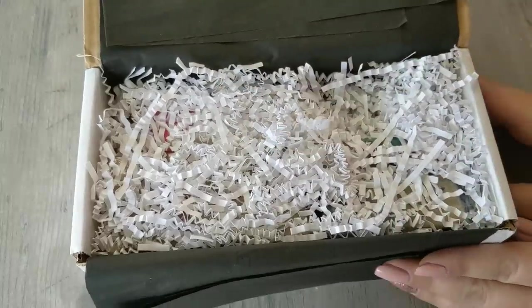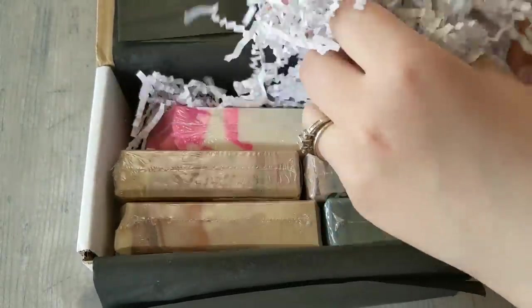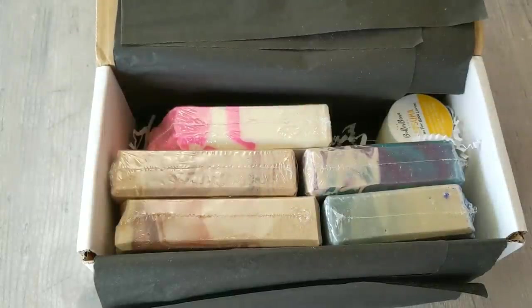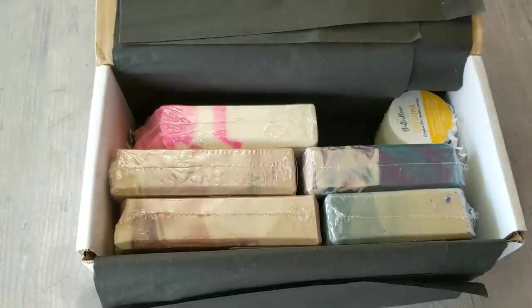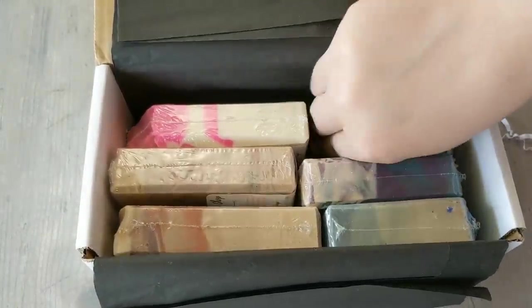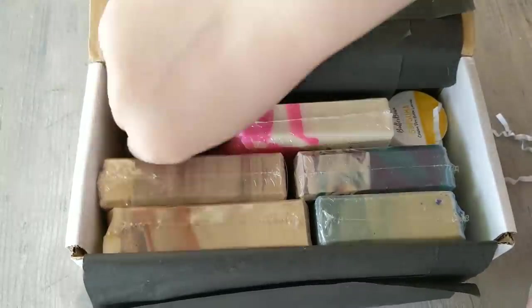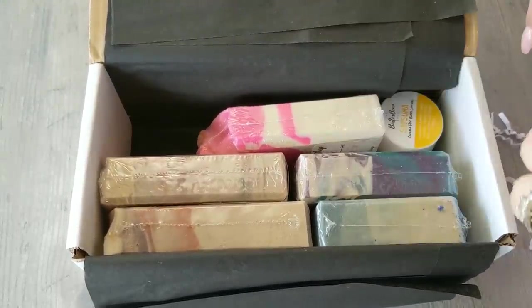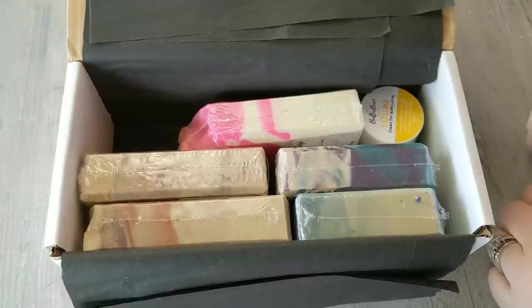I'm going to take my little packing slip out and put this back so you guys can see exactly how it came. Here I have some shreds. Now I bought a bunch of bars that were on sale and clearance, because I've never gotten soap from her before. I wanted to try a variety of fragrances without breaking the bank, and to see if her soap agreed with my skin.